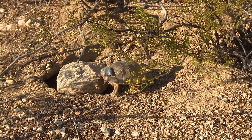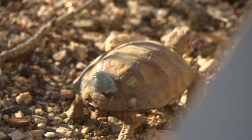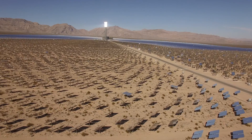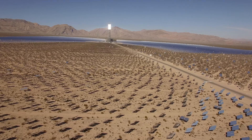The desert tortoise is protected because in the Mojave Desert it's a keystone species. It helps stabilize the ecosystem and provide a rich environment for other species. This is the world's largest private sector tortoise program that there ever has been.